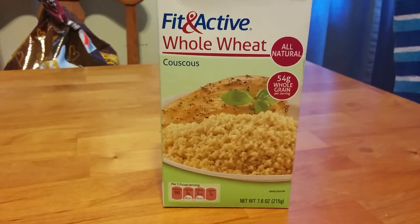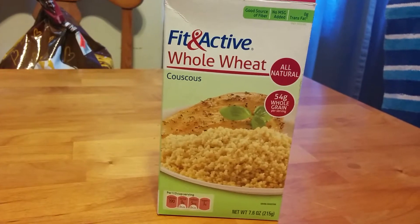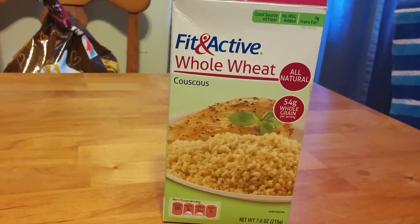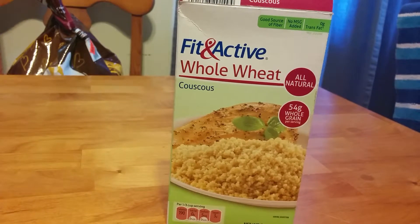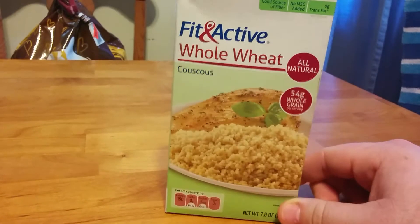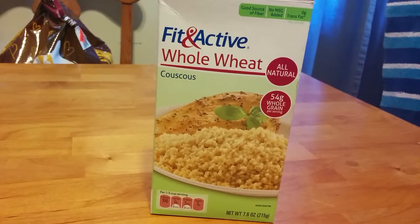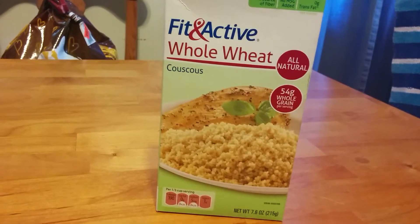If you don't have it in your preps, I think you should definitely look into it, and if it seems right for you, go ahead and stock up on it. I like couscous — it tastes very good. It comes in different flavors, so whatever flavors you like.